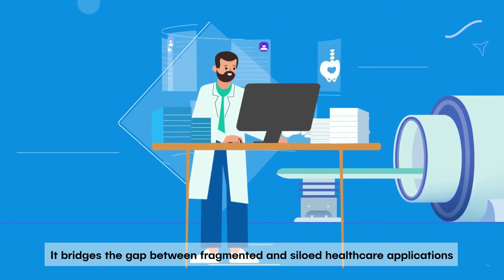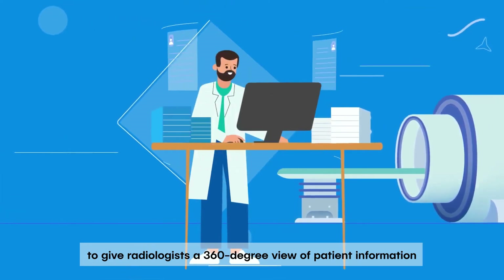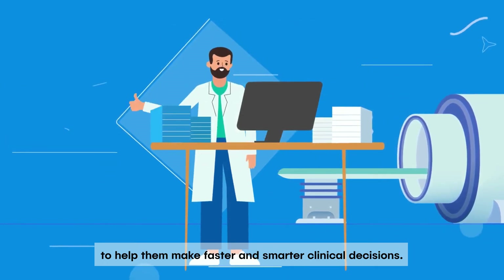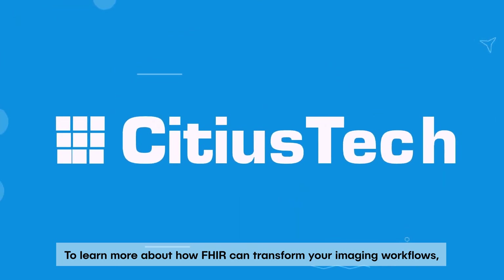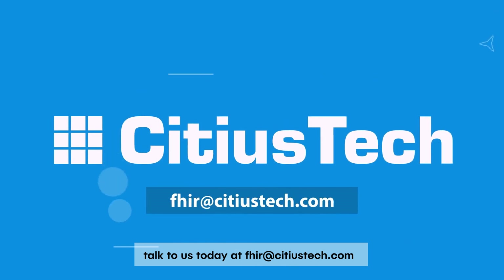It bridges the gap between fragmented and siloed healthcare applications to give radiologists a 360-degree view of patient information, to help them make faster and smarter clinical decisions. To learn more about how FHIR can transform your imaging workflows, talk to us today at fire@sidiostech.com.